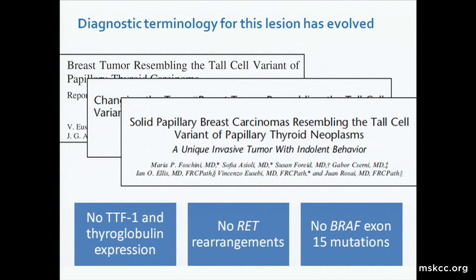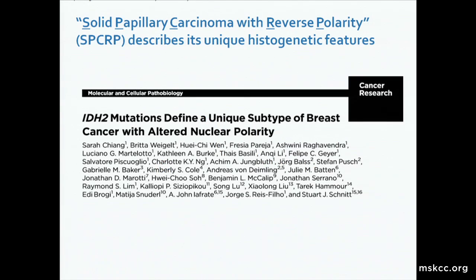To date, there has been no evidence of an association with thyroid carcinomas in these lesions. In fact, there has been no evidence of TTF1 and thyroglobulin immunoexpression in these tumors. Also, RET rearrangements and BRAF exon 15 mutations, which are common in thyroid carcinomas, have not been reported in these tumors. Because of the lack of any association with thyroid carcinomas, we prefer using the term solid papillary carcinoma with reverse polarity, as it describes unique histologic features along with the novel discovery of IDH mutations that result in its unique phenotype.